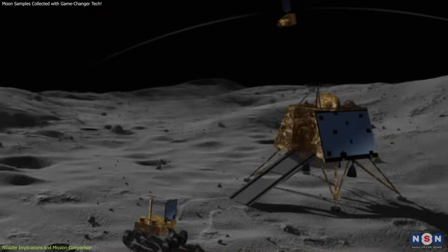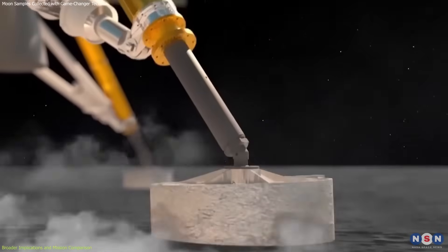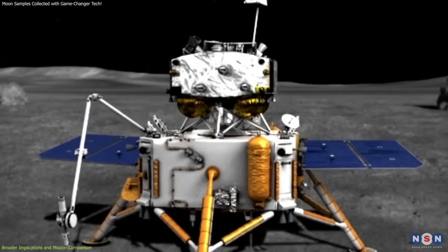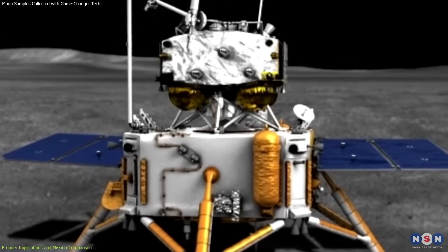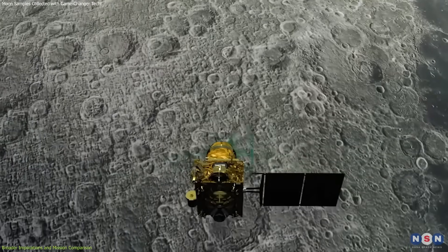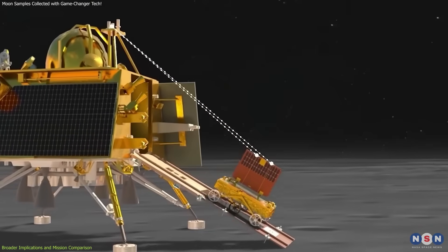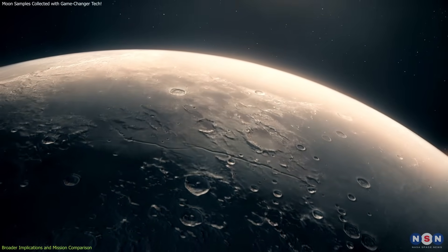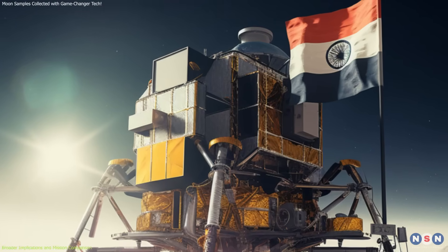India's Chandrayaan-3 mission, launched last year, successfully landed on the moon and conducted various scientific experiments. However, unlike Chang'e 6, it did not aim to return samples to Earth. Instead, it focused on surface exploration and deploying a rover to study the lunar terrain. This mission provided valuable data on the moon's surface composition and helped advance India's space exploration capabilities.